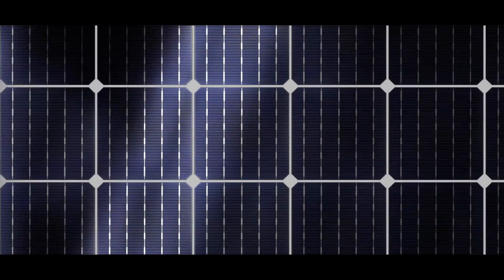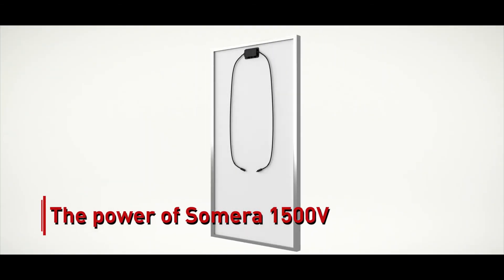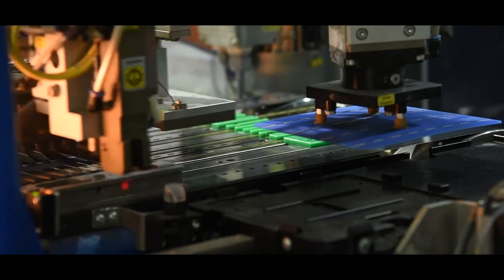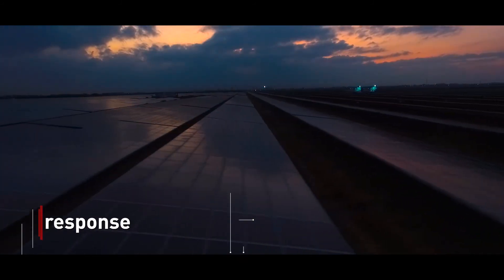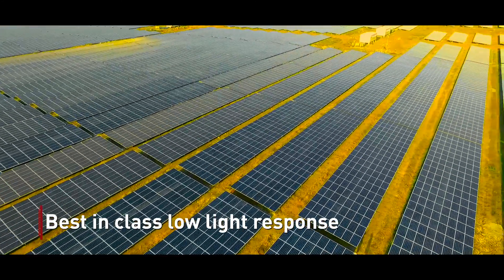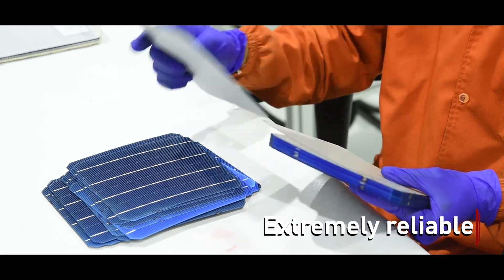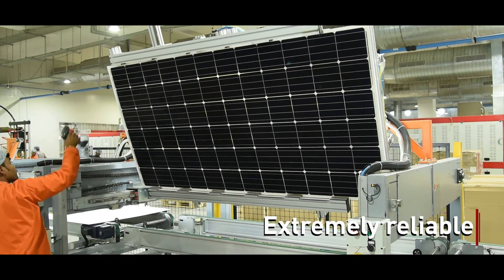The Somera 1500 Volt comes with many distinct USPs. Vikram Solar manufactures Somera using solar cells made with advanced hydrogenation techniques. It can generate electricity even in low light conditions, beginning generation early in the morning and continuing to perform until dusk.